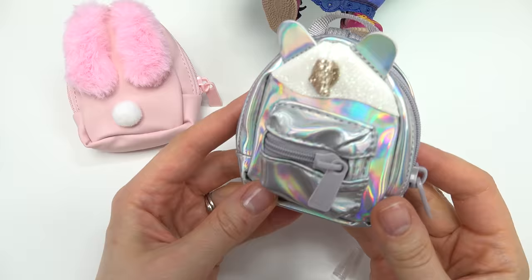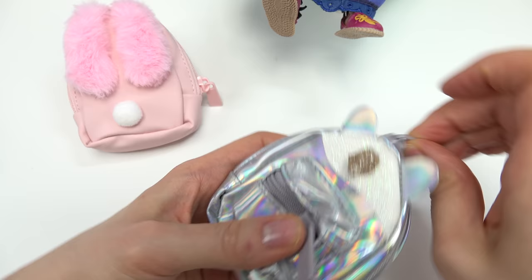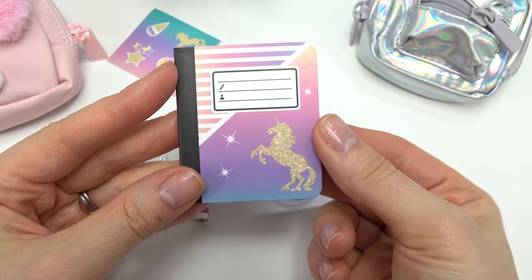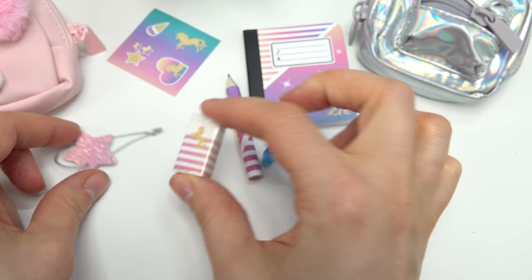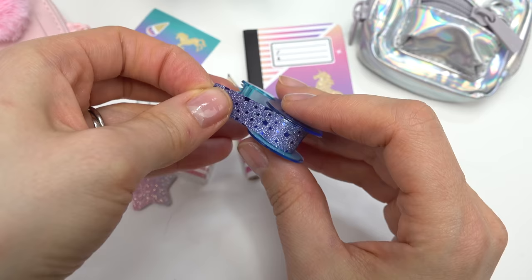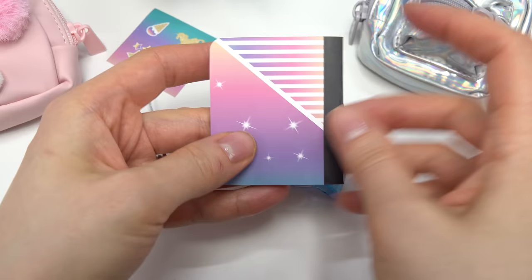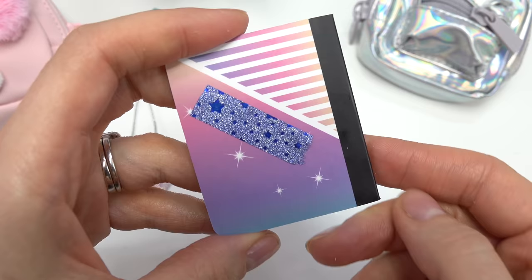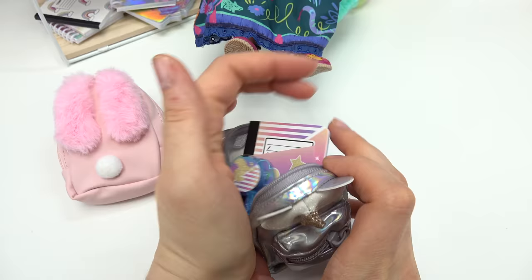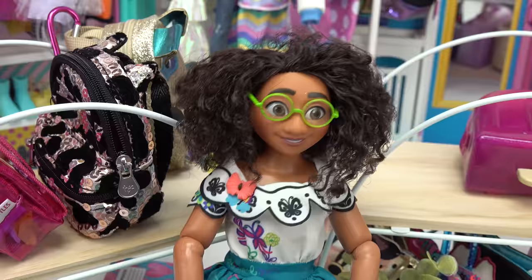Now let's take a look at the unicorn one. This one's so shiny, and in the light do you see the different colors? I really like that. Plus this one has a little pouch in the front. We've got a unicorn notepad, a pencil that has a unicorn on it, a huge eraser, and this we could put on the backpack. We've got some unicorn tape — look, it has stars on it. It's sticky! Let me put this on the notebook — we added more sparkle. And then we have some unicorn stickers.